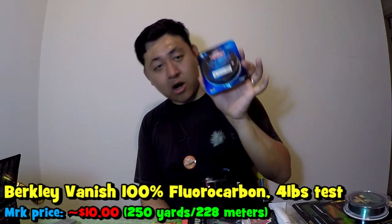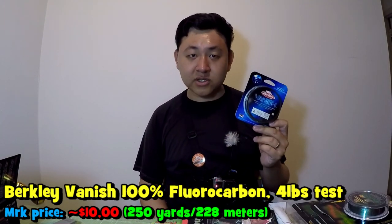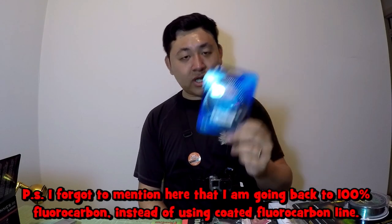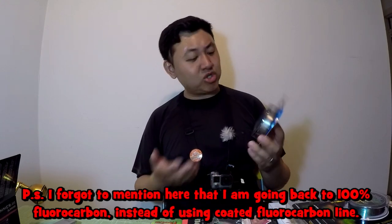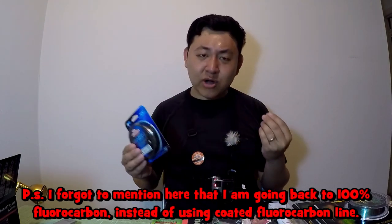Recently I got some 4-pound Berkley Vanish fluorocarbon. If you watch the channel, you know fluorocarbon is my line of preference for multi-species fishing. I've been using the CastKing fluorocoat, but I've decided to go back to the Berkley Vanish — not that the CastKing fluorocoat is bad, but it's been so long since I've used the Berkley Vanish that I want to get a feel for it and see which one I want to stick with.